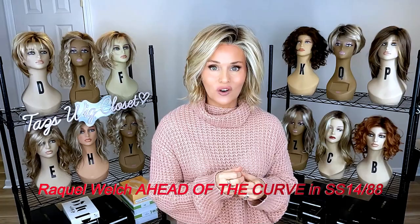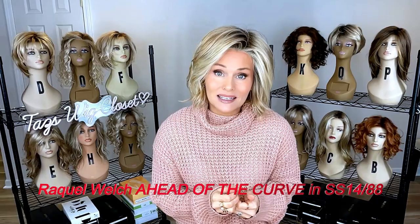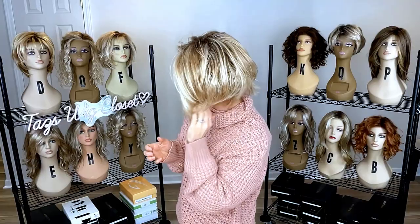This is the new Raquel Welch Ahead of the Curve in SS 1488. I am in love, guys. This has been an amazing wig style — I think I've received the most compliments on this one just because it's so unique. It's got a little bit of an A-line cut with some slight texture and wave. I was able to create enough lift at the front to keep it out of my eyes, and I love the way it jumps off the lace front and feathers back to capture those highlights.